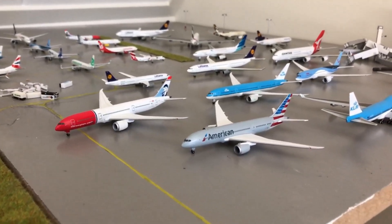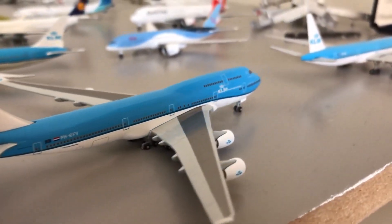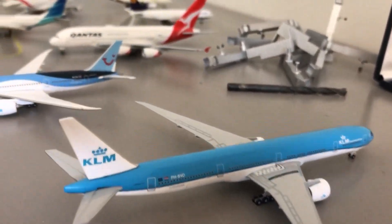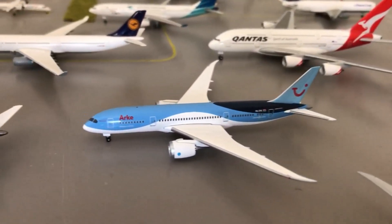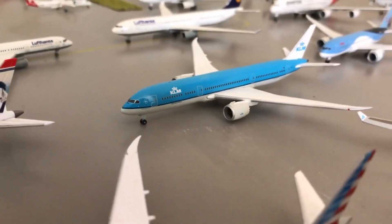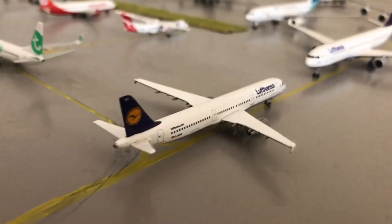This is my model airplane collection, kicking off with this American Airlines 787 Dreamliner. Next we have the KLM 747 and the KLM 777. Then we have the TUIFly/ArkeFly 787 Dreamliner, the KLM 787 Dreamliner, and my favorite model, the Norwegian 787 Dreamliner.